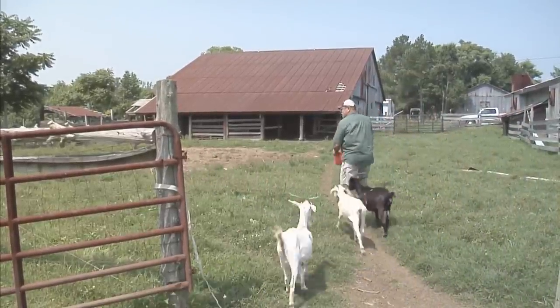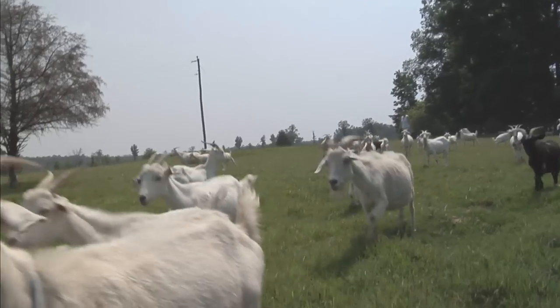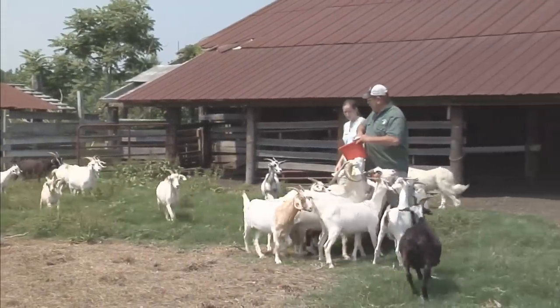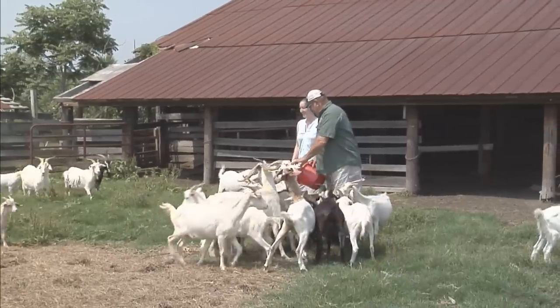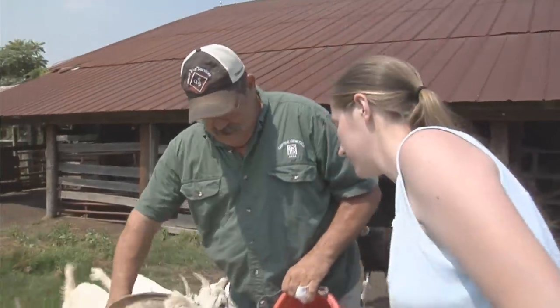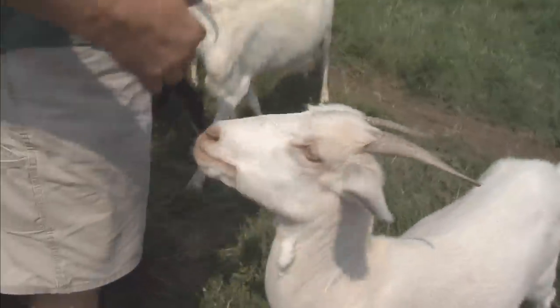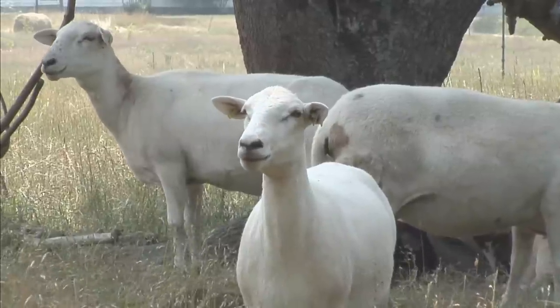Local farmers like John Smith are seeing smoother production and higher profits by using what they've learned from the program. It gave him basic information to help improve what he was doing with his animals and improve his management. Smith sells different types of livestock, including goats, to meet the demand in a growing ethnic meat market. He sells meat goats and maintains a breeding stock herd of purebred animals, with a primary focus on the Kikos — a breed developed in New Zealand — as well as a few Katahdin hair sheep.